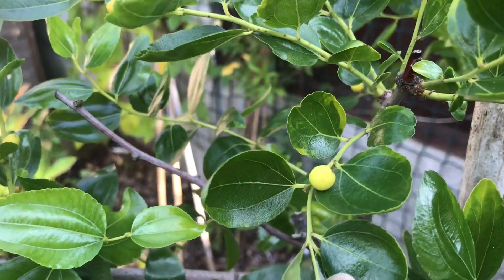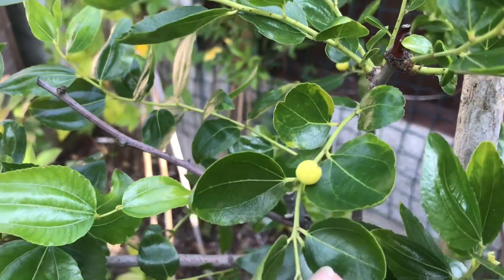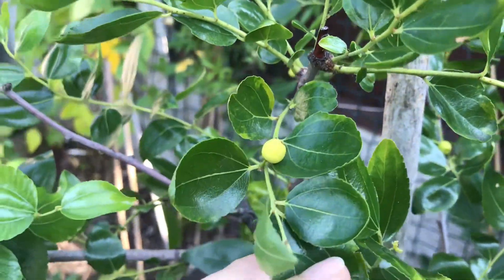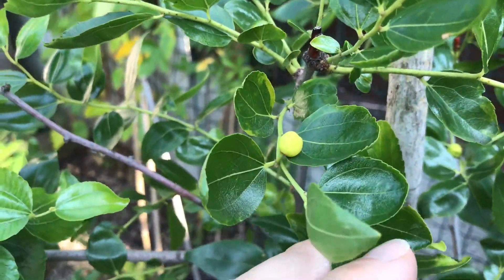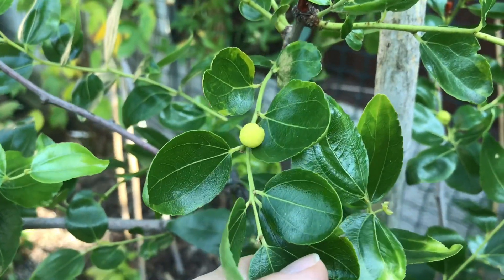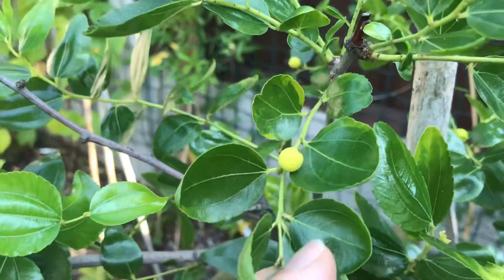Not a single fruit set on the Lang - I thought they would cross-pollinate each other, but perhaps next year the Lang will surprise me and set some fruit. Now they're both in much bigger fabric pots, maybe there's a chance of getting some edible fruits out of them.